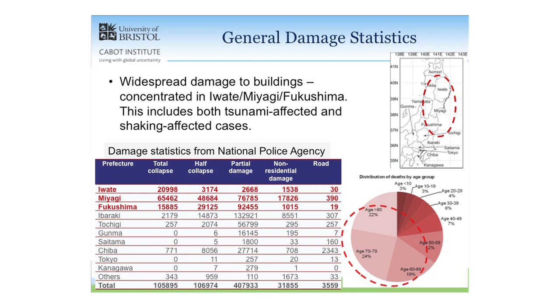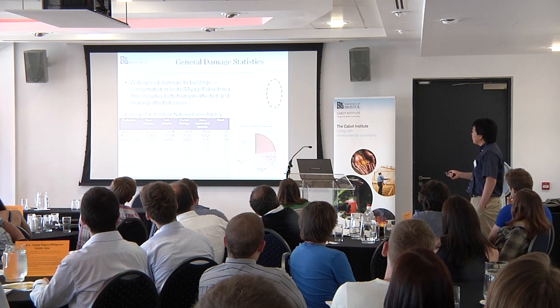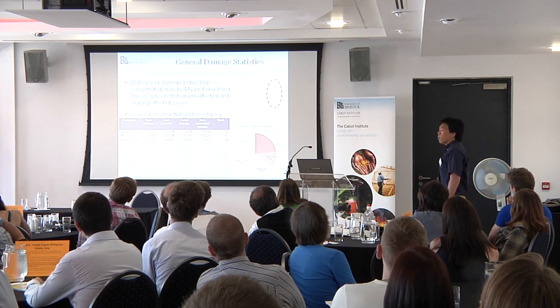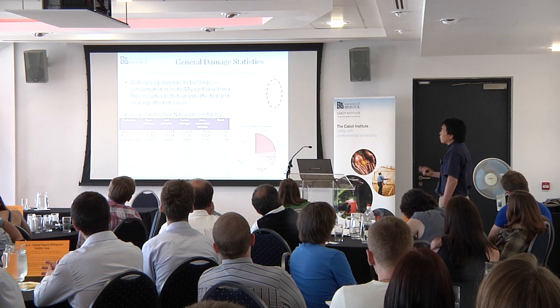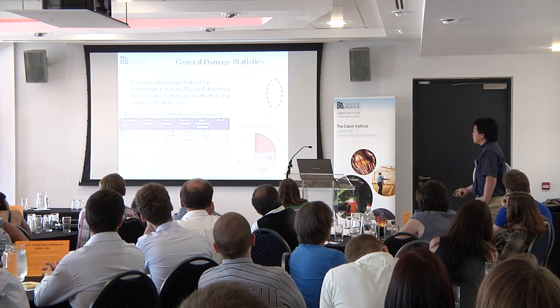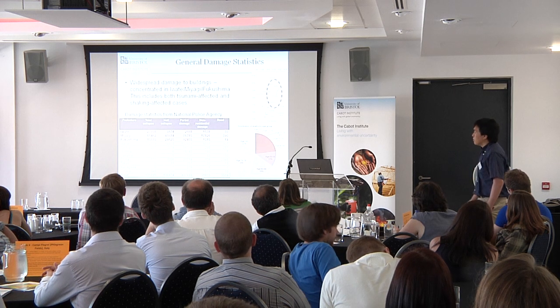This pie chart shows the distribution of casualties by age group. One key thing to notice is that about 60% of the fatalities were older people — those over 60 years old. There is a very disproportionate risk to the elderly, probably related to their mobility during evacuation. We have to consider this risk profile to society when coming up with solutions.